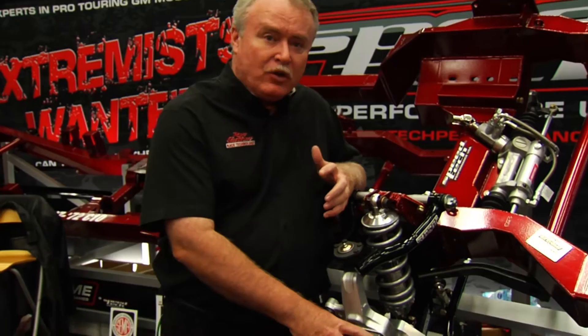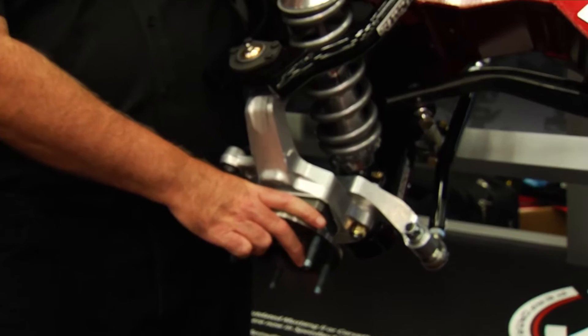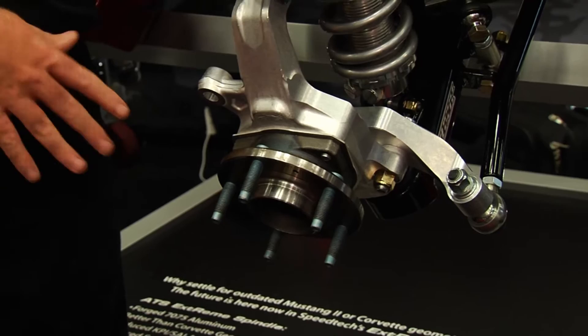The ATS spindle has been a standard in the pro touring world. Even though the guys at Speed Tech gave me a blank slate, I still liked a lot about its geometry. We started with the ATS spindle — it still uses the great C7 hub up front, which is a very rigid bearing and hub combination. The basic spindle design and brake mounting are the same, with a couple of differences in the lower ball joint geometry and steering arm geometry to achieve the bump steer and Ackermann we were looking for.